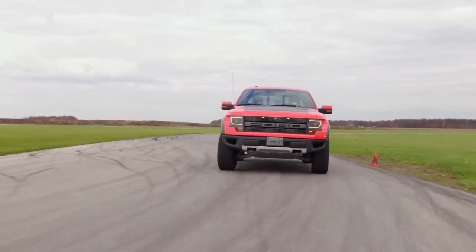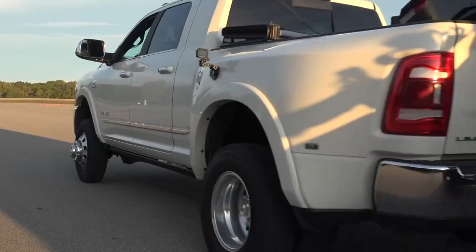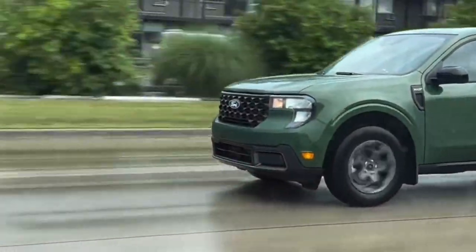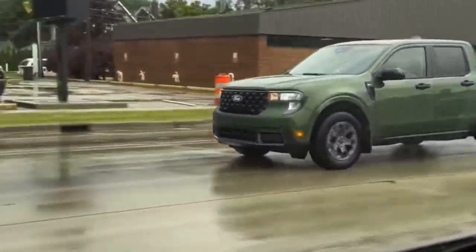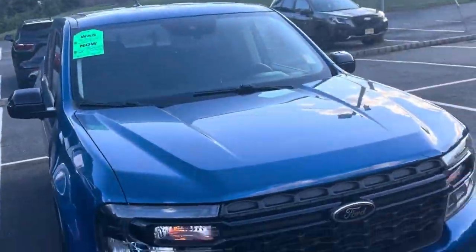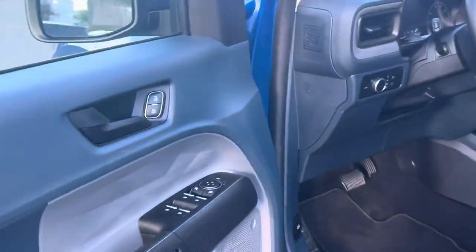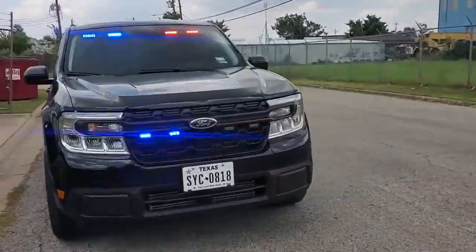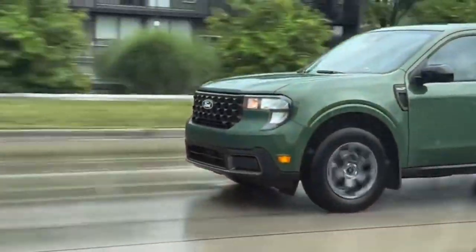Number 4: Ford Maverick. The Maverick might be the new kid on the block, but it's already making waves in police fleets across the country. Departments like San Luis Obispo PD and Camarillo PD have added these pint-sized powerhouses to their ranks. What makes it stand out is that it's the most affordable truck in Ford's lineup, with a starting price of just $23,400 for the 2024 model year — a budget-friendly option for cash-strapped police departments. The Maverick comes with two powertrain options: the Atkinson Cycle Hybrid powertrain, offering an impressive 37 miles per gallon combined, and a four-cylinder turbo engine shared with the Bronco Sport Badlands, featuring an eight-speed automatic transmission and an available twin-clutch rear-drive unit in the Tremor package for serious off-road capability.